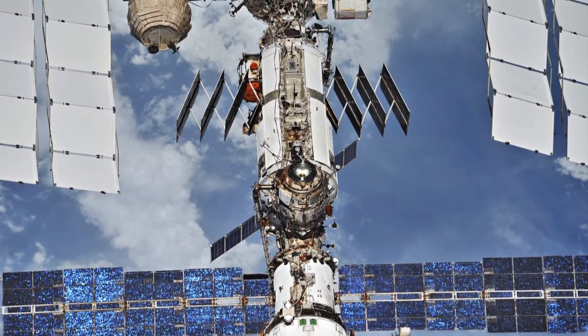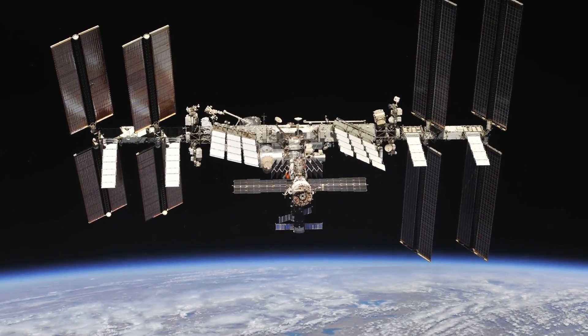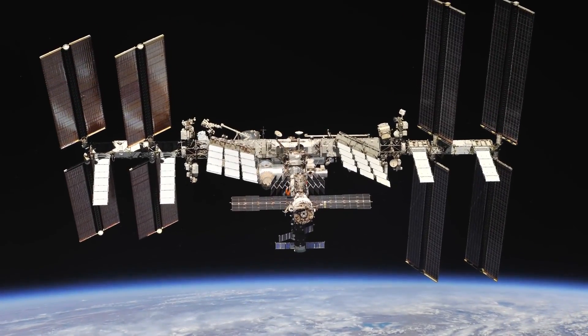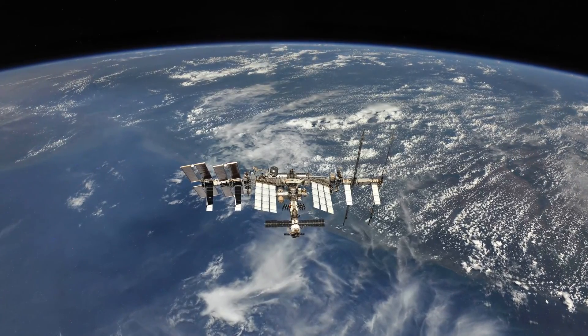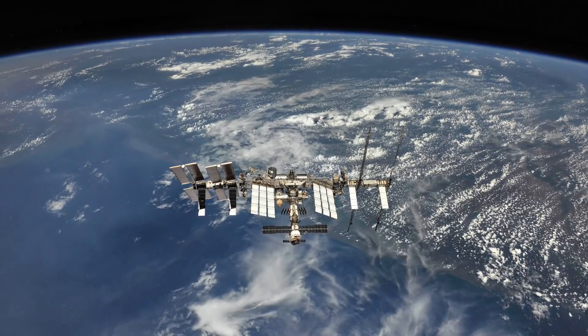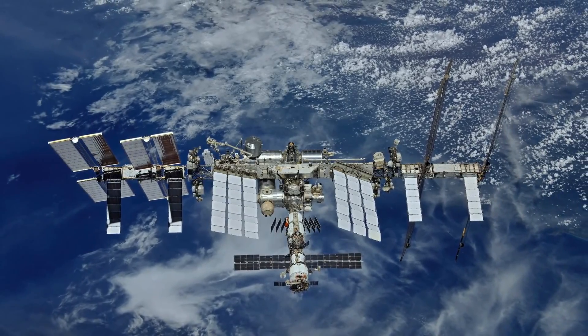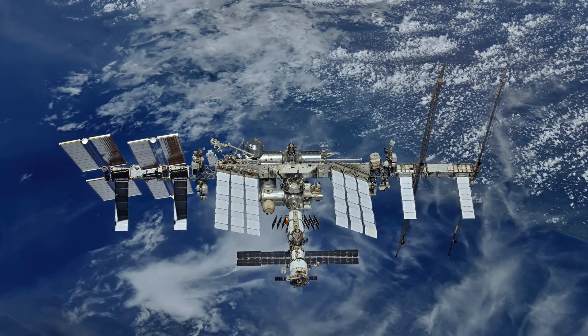That's the spherical module on the left side of the station there. But I suspect that Axiom won because the contractors they're working with are the people who built the space station already. Many of the executives at the company have strong links to the ISS program already, including Charles Bolden, who is a consultant that works for the organization.